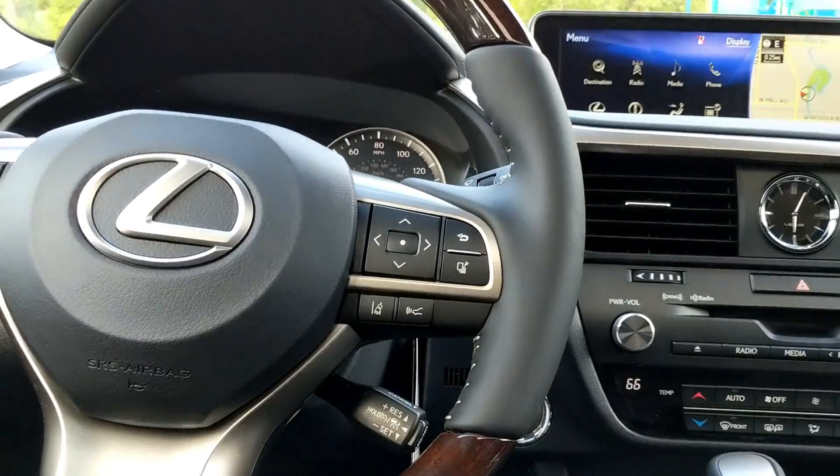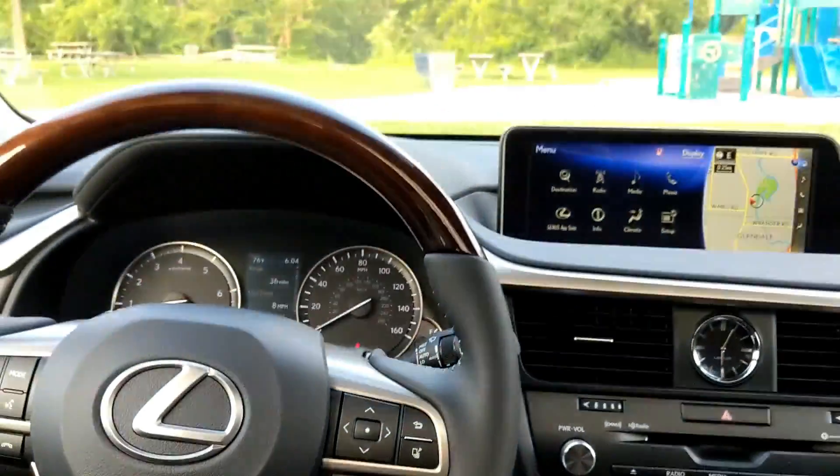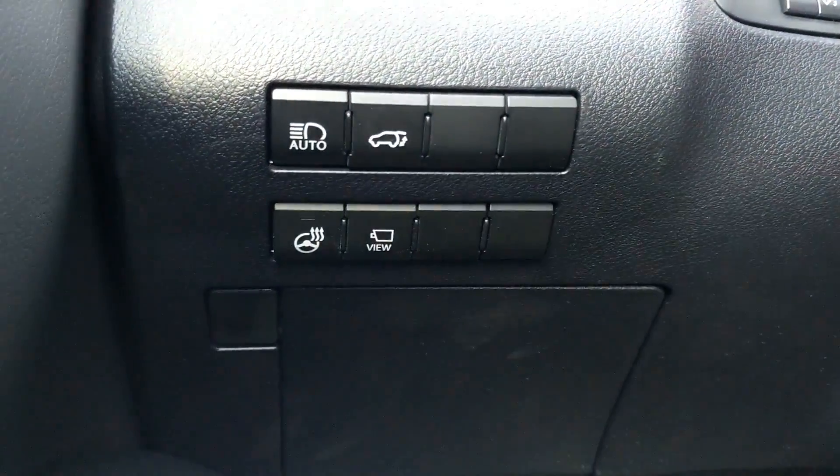The car also offers adaptive cruise control, forward collision warning, and passive lane keep assist — the steering wheel will vibrate to keep you in lane. Speaking of the steering wheel, the wood trim has little dimples which actually look and feel really nice, further lending to that premium feel of the RX's cabin.